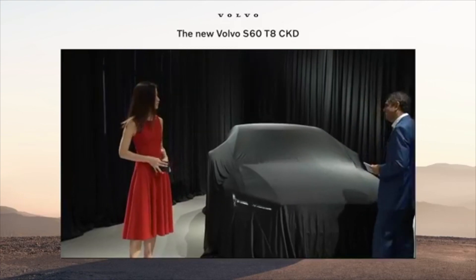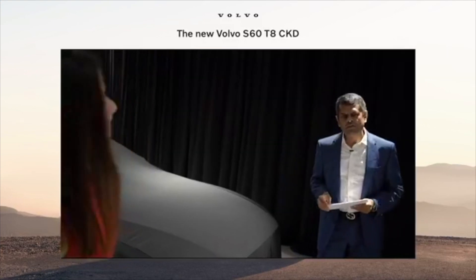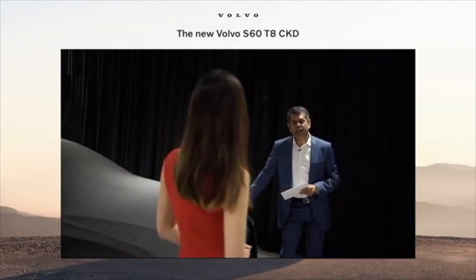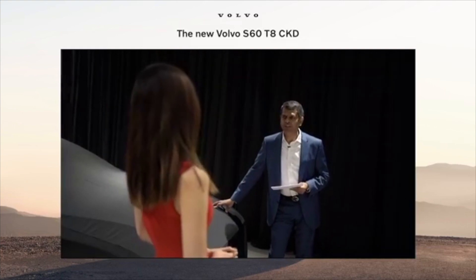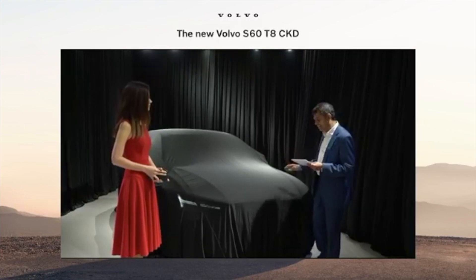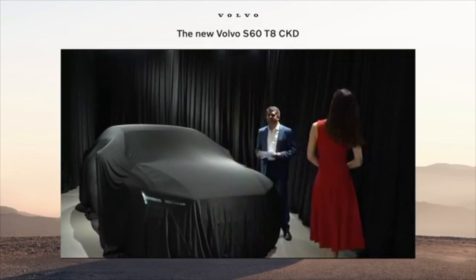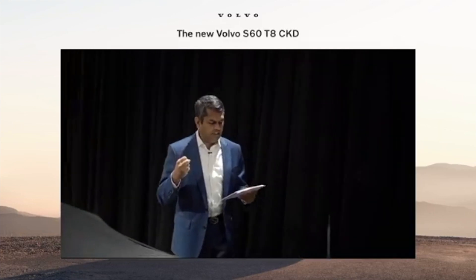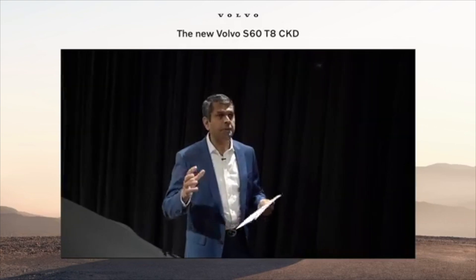So before we get started, why don't you tell us a little bit more about Volvo — what does 'something for the road, something for the planet' mean? So when we launched this car in CBU form in October last year, the design ethos was to follow what the brand is all about — sustainability, people, and safety. Everything starts with people. When we make this car, it should be safe, but at the same time it should be a pleasure to drive. People should not feel that we are spoiling the environment.